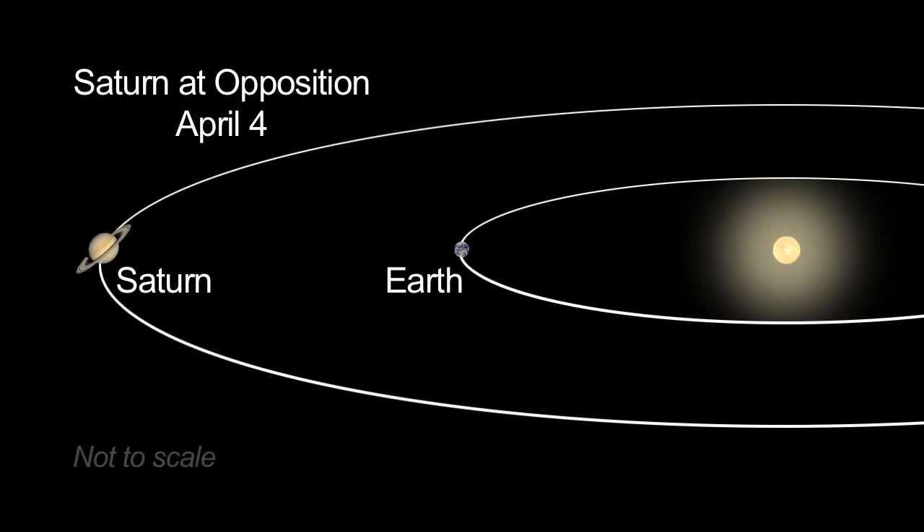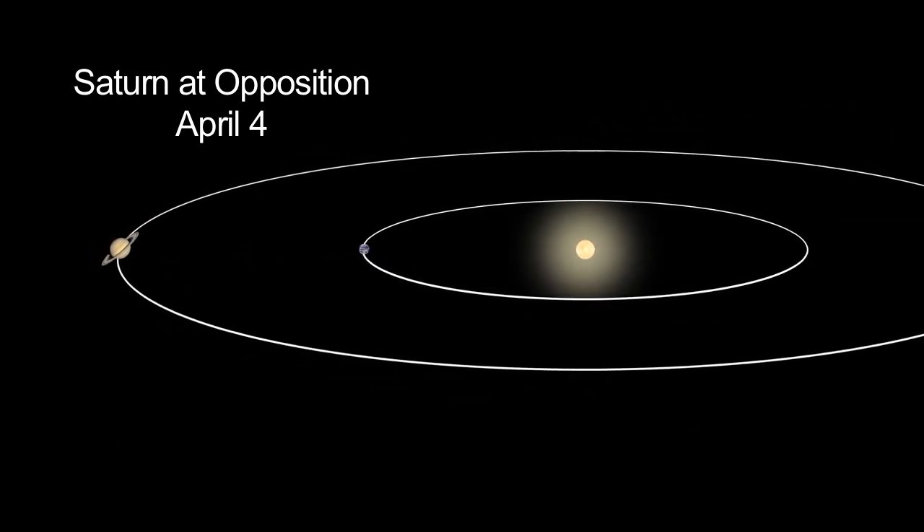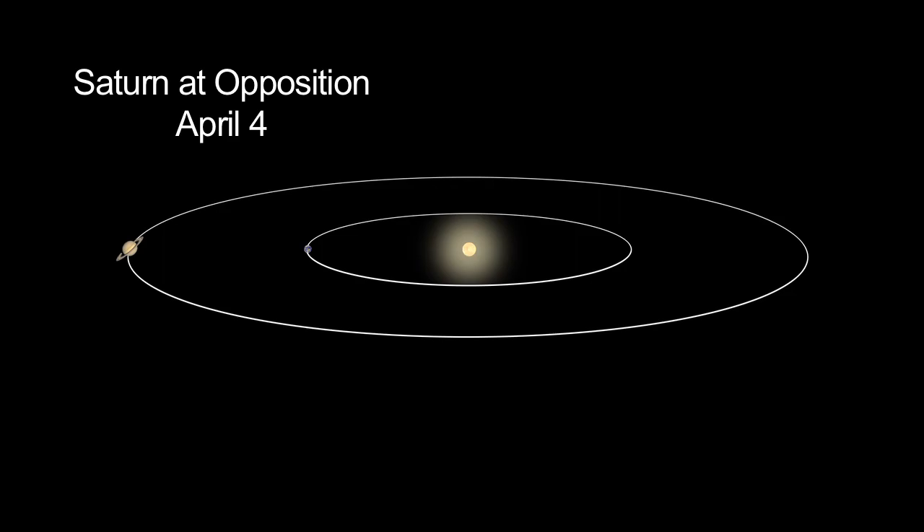Saturn reaches opposition on April 4th. This is when Saturn and the Sun are on opposite sides of the sky, as seen from Earth. At opposition, the planet rises at sunset and sets at sunrise. It's also physically closest to the Earth in its orbit, so it appears larger and brighter. In fact, this month it's the only bright planet you'll see at night.